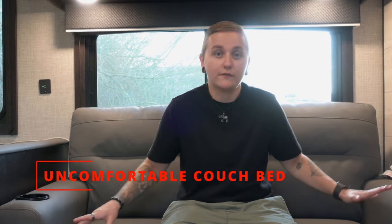Next up on our cons list is this couch. It is fine as a couch, but it does fold into a bed, and it is the most uncomfortable thing I've ever slept on. We're never going to use this as a bed. Then our dinette also turns into a bed, and that is a whole other issue — the cushions don't line up to make a bed; they're wonky. So we're never going to turn that into a bed either. These could be a little bit better.